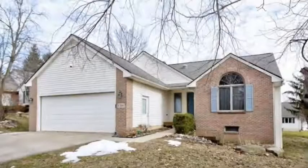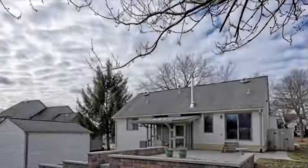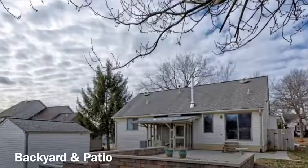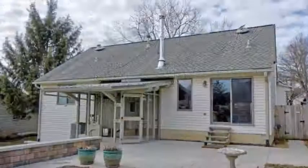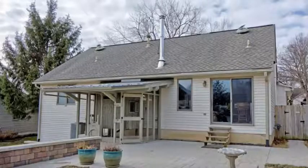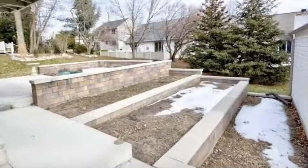The roof was replaced in 2015 on the house and the shed — both were full tear-offs. This home is also wired for a backup generator. The backyard is awesome: dual stamped concrete patios are accessible from the door wall in the dining area, and there's a garden terrace with three tiers. Plenty of room to relax and entertain out here.